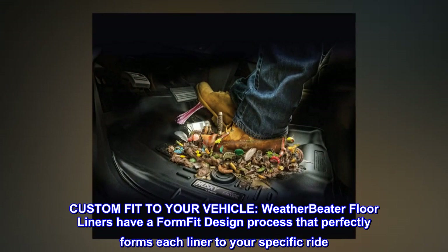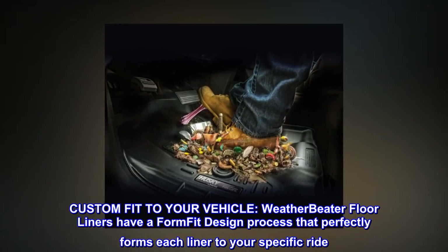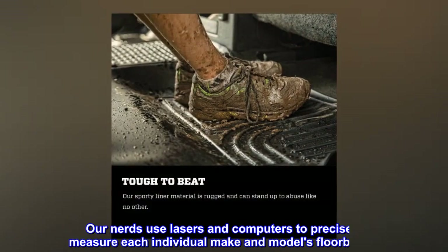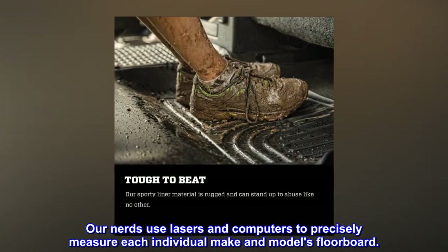Custom fit to your vehicle. Weatherbeater floor liners have a form fit design process that perfectly forms each liner to your specific ride. Our nerds use lasers and computers to precisely measure each individual make and model's floorboard.